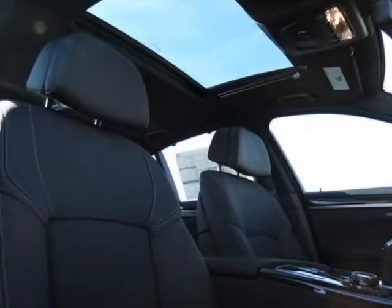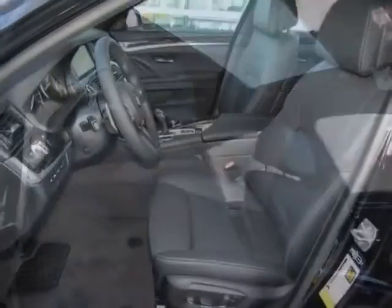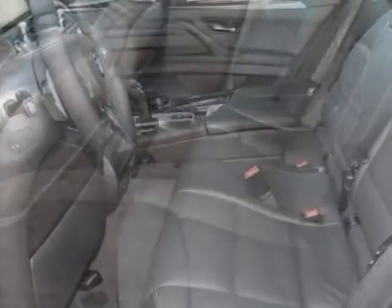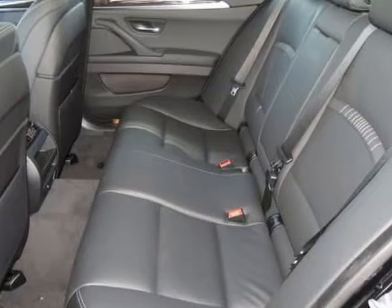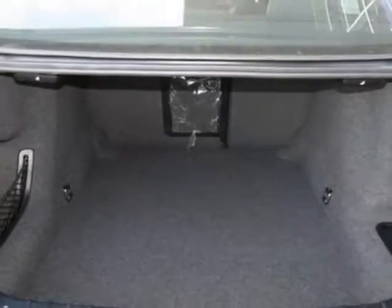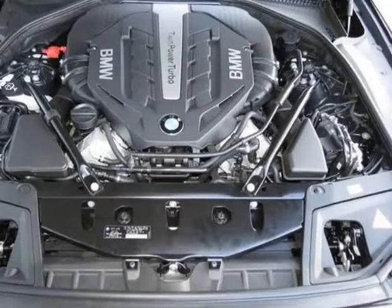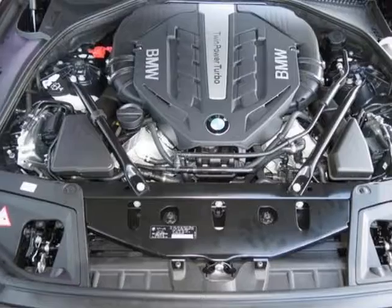This 5 Series boasts a 4.4 liter engine and has an 8-speed Steptronic transmission. Additional options for this vehicle include the power rear sunshade with manual rear side window shades, heated front seats, anthracite wood trim, jet black, black exclusive stitch, and Dakota leather upholstery.